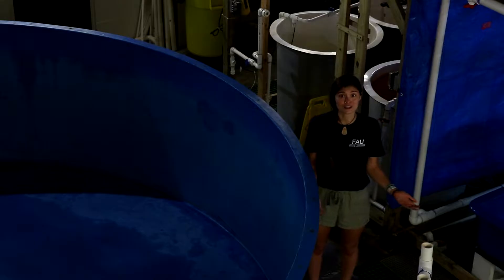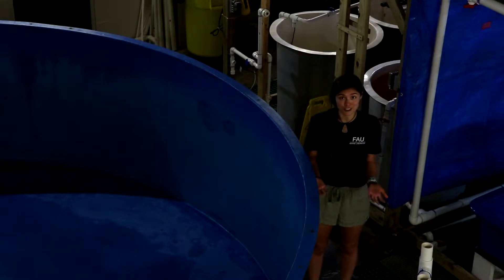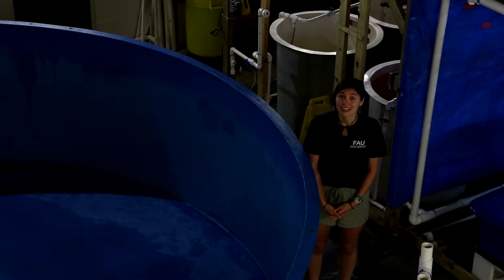This big tank is used for projects that house larger sharks or that need more room for whatever research is being conducted. We can also house turtles in this tank. In addition, it's been used to film a movie because it has a special screen for underwater filming.